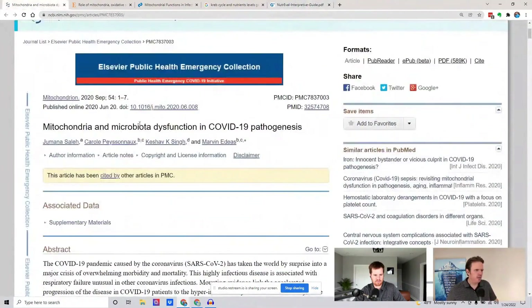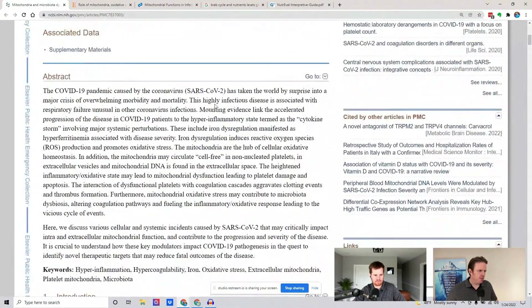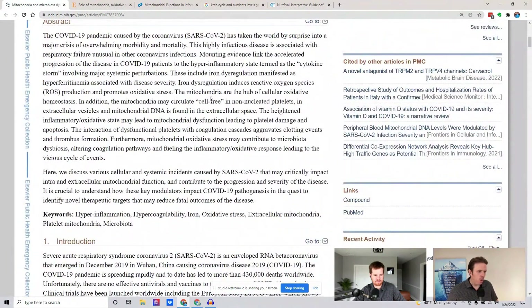Just to highlight one thing — this is an article about mitochondria and microbiota dysfunction with post-viral issues. You can see how the gut microbiome also plays a certain role, and why is that?